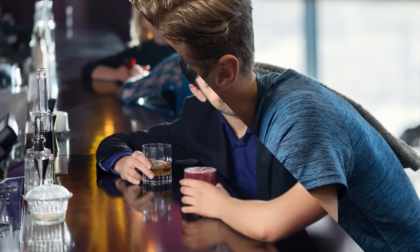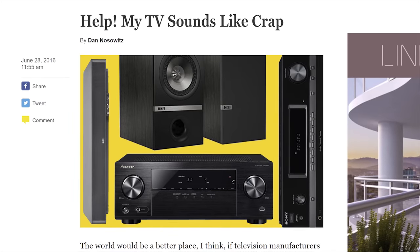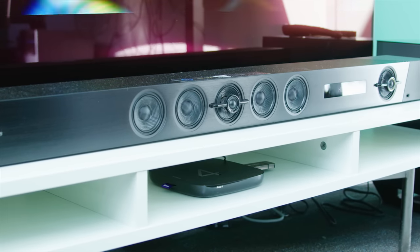What's your favorite kind of bar? Ice cream, power, singles? Well, if you're suffering from tinny, unsatisfying audio from your expensive new TV, a sound bar might be the friend you never knew you needed.